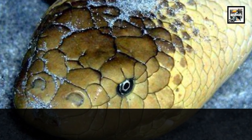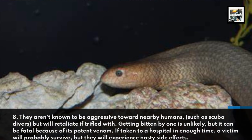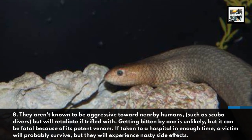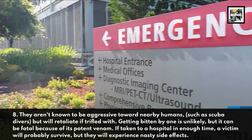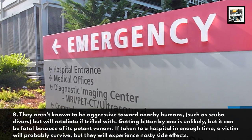8. They aren't known to be aggressive towards nearby humans, such as scuba divers, but will retaliate if trifled with. Getting bitten by one is unlikely, but it can be fatal because of its potent venom. If taken to a hospital in enough time, a victim will probably survive, but they will experience nasty side effects.